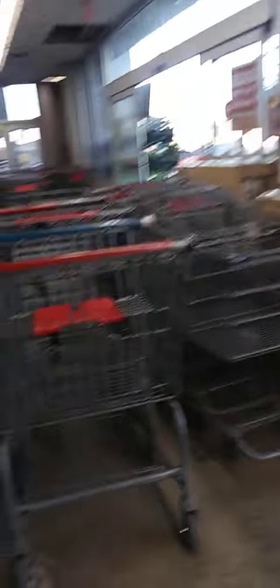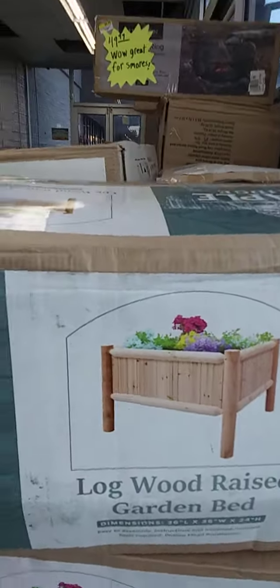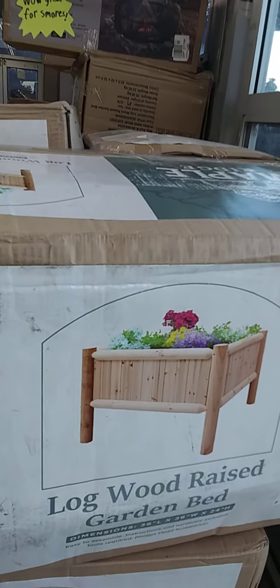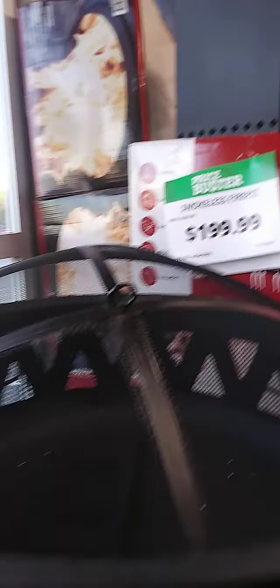I'm going to have to go up under here because I got something that I have to buy and I haven't bought it yet. They've got this fall stuff out. I remember what got me amped up too — a log wood raised garden bed. These are $99.99. And then the smokeless fire pit is $199.99. And this is it right here.